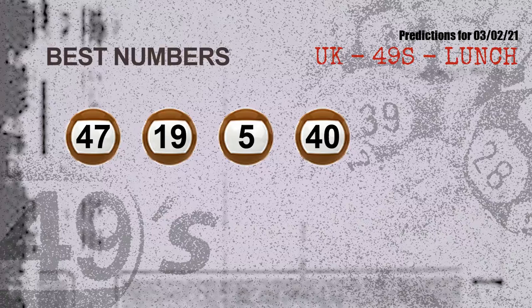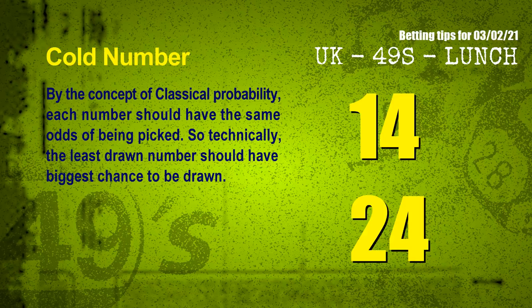Now the most exciting part of this video is coming. We find out some numbers for you with the best chance to win the next draw. They all match the following ones and colors. The best 4 numbers to win the next draw are 47, 19, 05, and 40.